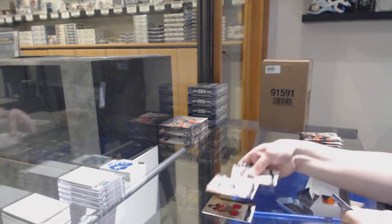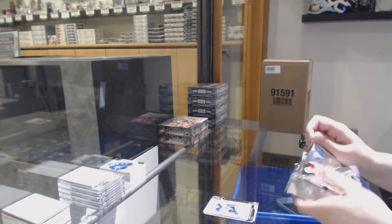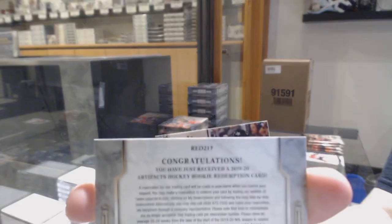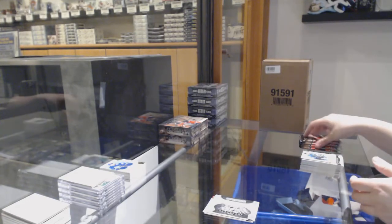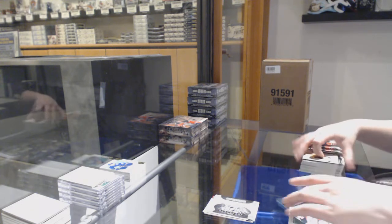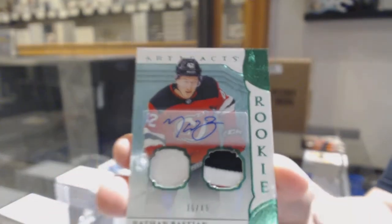Number to 699, Jordan Binnington for the St. Louis Blues. Rookie Redemption Wild Card number 217, which is Oliver Wahlstrom for the New York Islanders. We've got a Rookie Emerald Jersey Patch Auto number to 45 for the New Jersey Devils, Nathan Bastian.